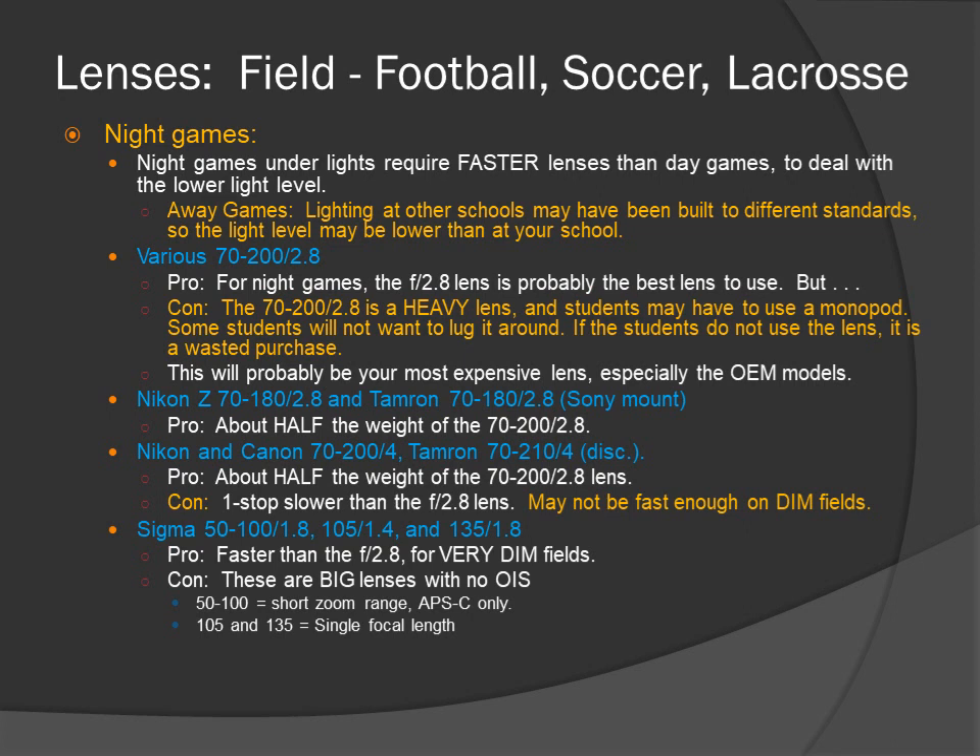A new lens to the market: the Nikon Z 70-180 f2.8 and Tamron 70-180 f2.8 in the Sony mount. Pros: about half the weight of the 70-200 f2.8, with the speed of f2.8 and just slightly shorter on the long end. Nikon and Canon 70-200 f4, and the Tamron 70-210 f4 recently discontinued — about half the weight of the 70-200 f2.8. The con: one stop slower than the f2.8 lens, and may not be fast enough on dim fields.